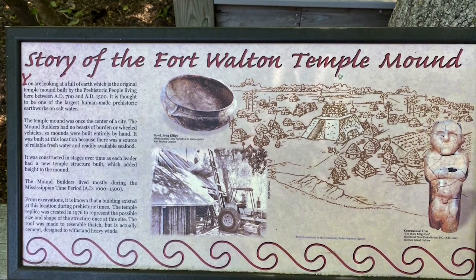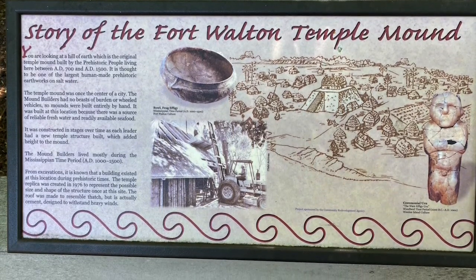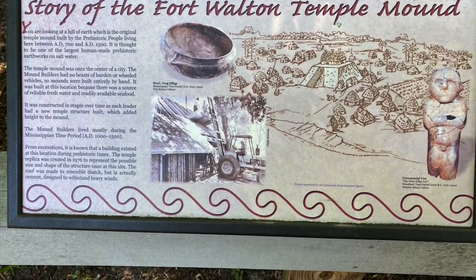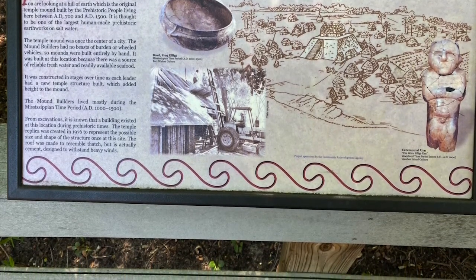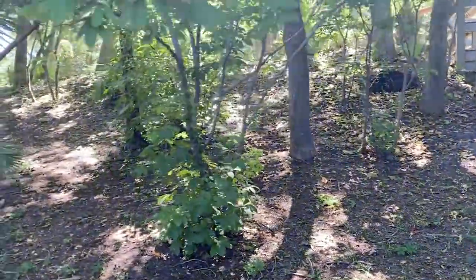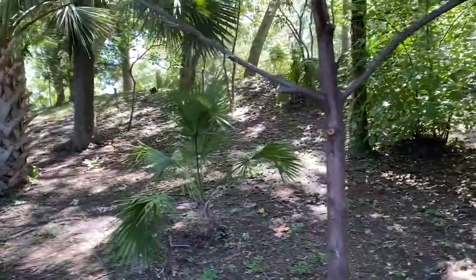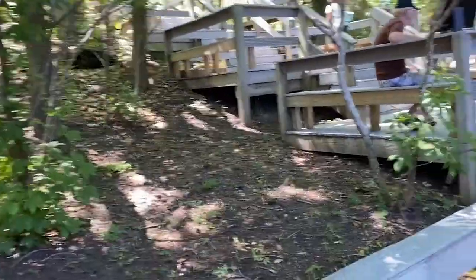Now we're leaving the museum and heading outside. This is the story of the Fort Walton Temple Mound. You can see the village depicted there with a statue next to it — the temple would have been the center with the village all around it. The only thing that remains today is the temple. Looking at one side of the mound, it just kind of looks like a hill — not anything special. There are palm trees and different types of plants all around, and you can see the museum nearby.